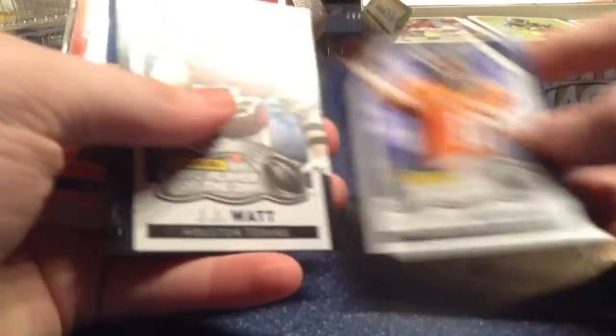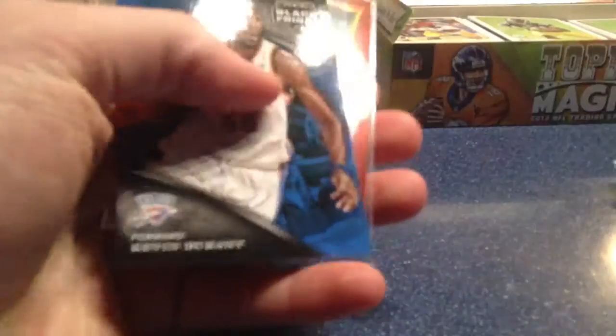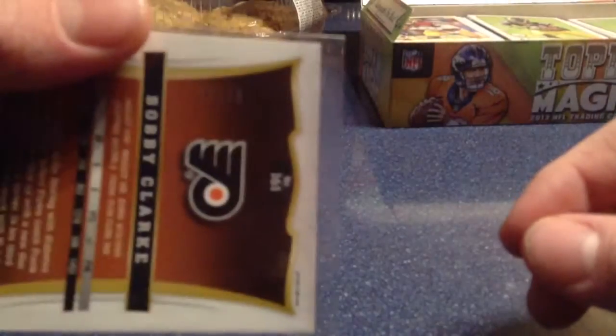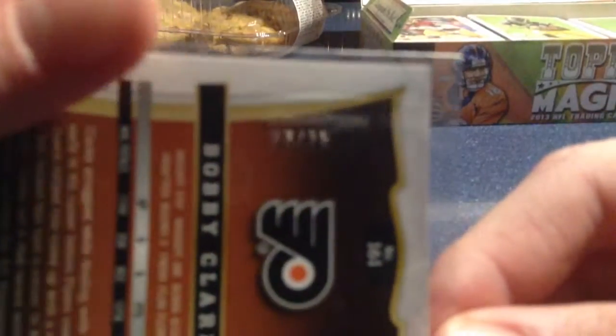I got a Peyton Manning Player of the Day and a J.J. Watt Player of the Day. I got a Kevin Durant out of the Black Friday, and I got a hockey Bobby Clark numbered 33 out of 35 from the Black Friday pack.